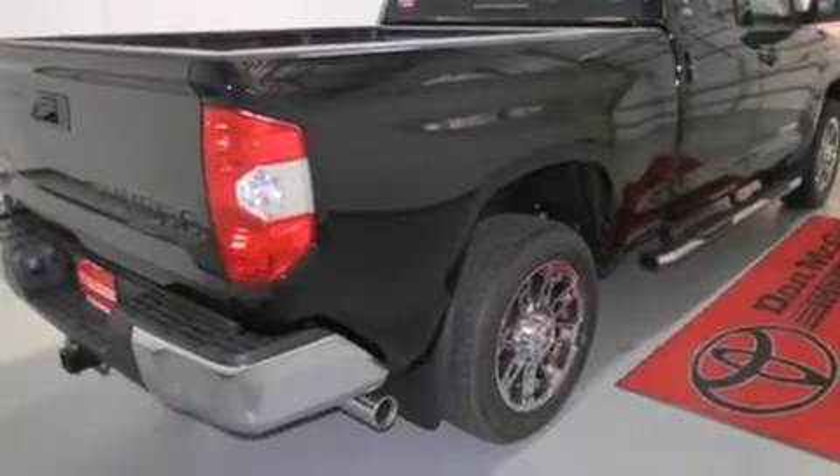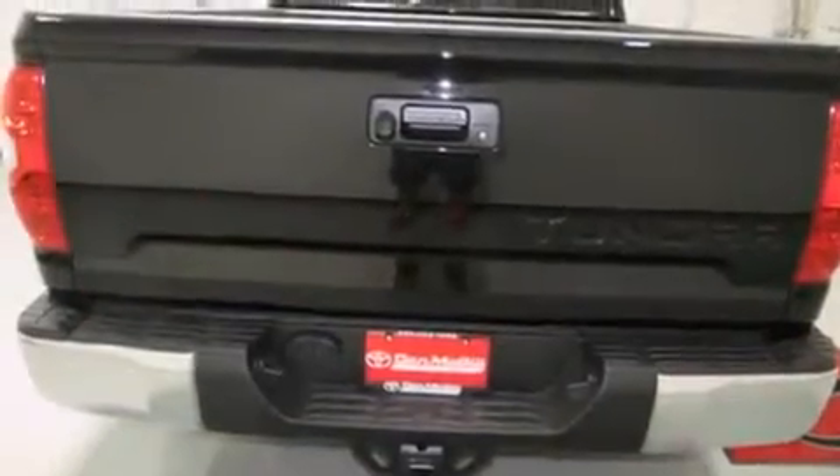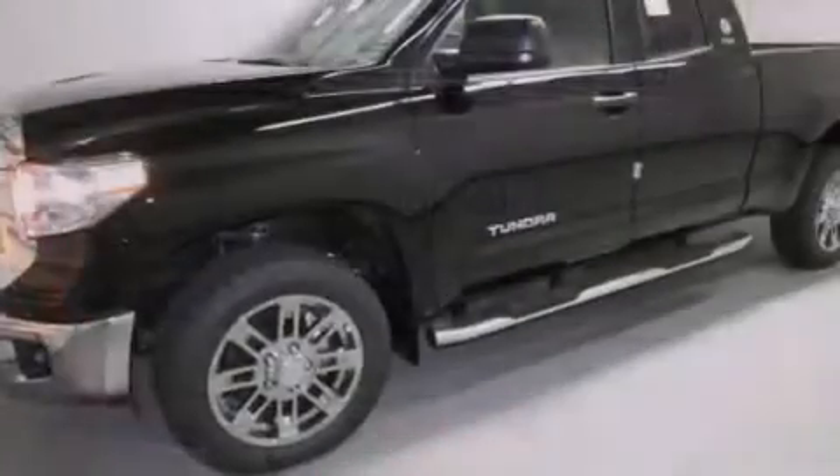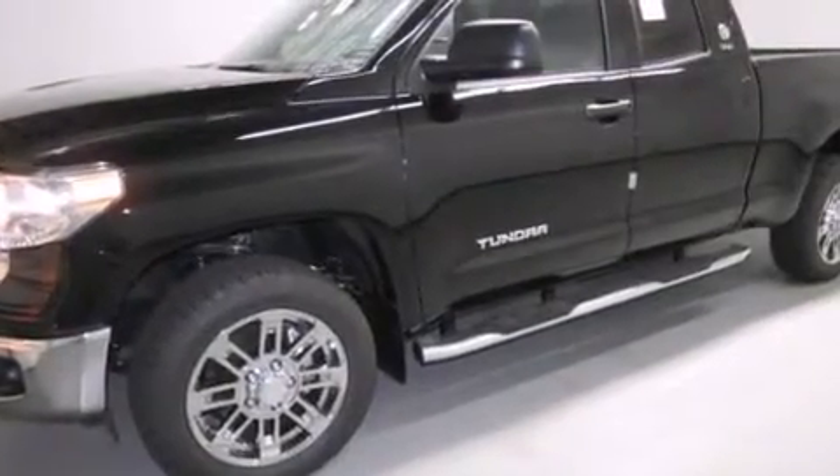Rear seat child-proof door locks, a sliding rear window, an engine immobilizer theft deterrent system, traction control, a keyless entry system, and satellite radio.